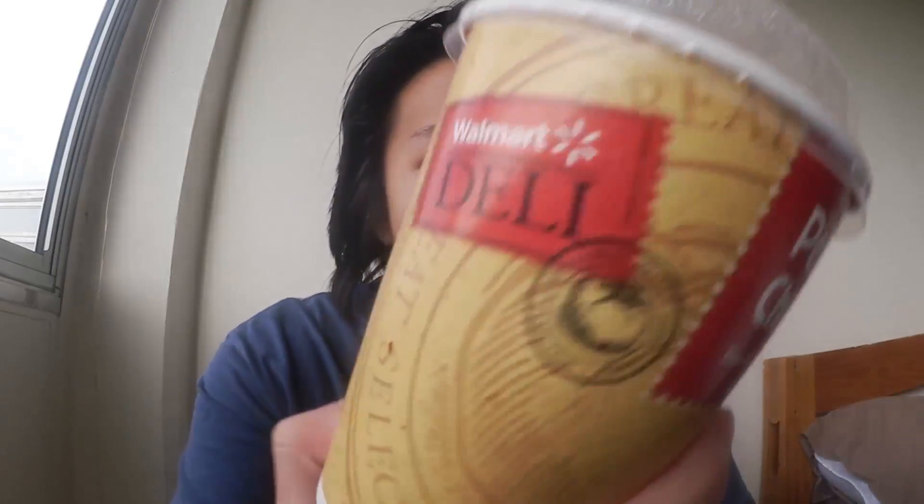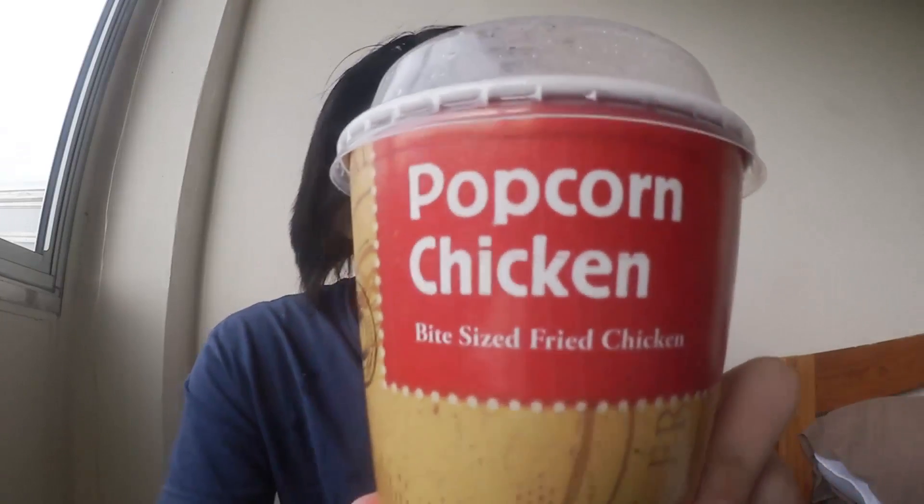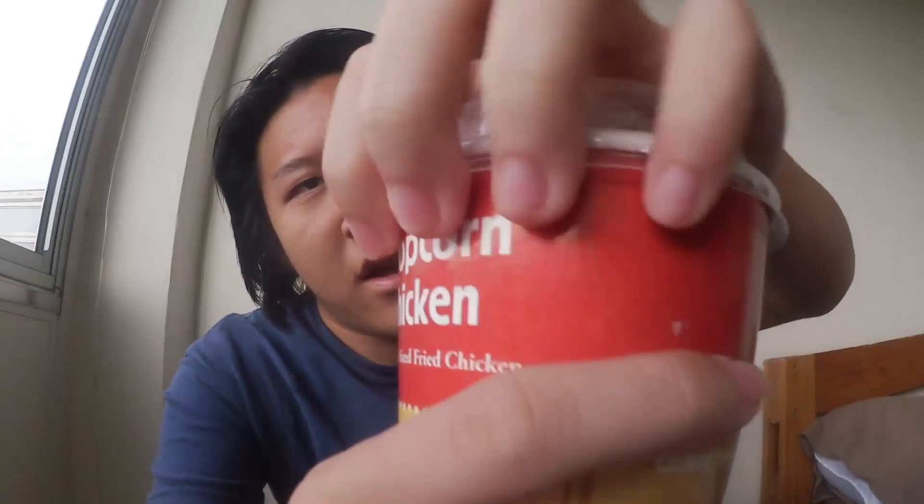Hey, what's up YouTube and welcome back to another edition of the food game. In this episode we have the Walmart deli popcorn chicken. I saw these on the shelf for $2.50 and I decided hey, why not. I haven't really tried much of the Walmart deli products so let's check them out — bite sized fried chicken.